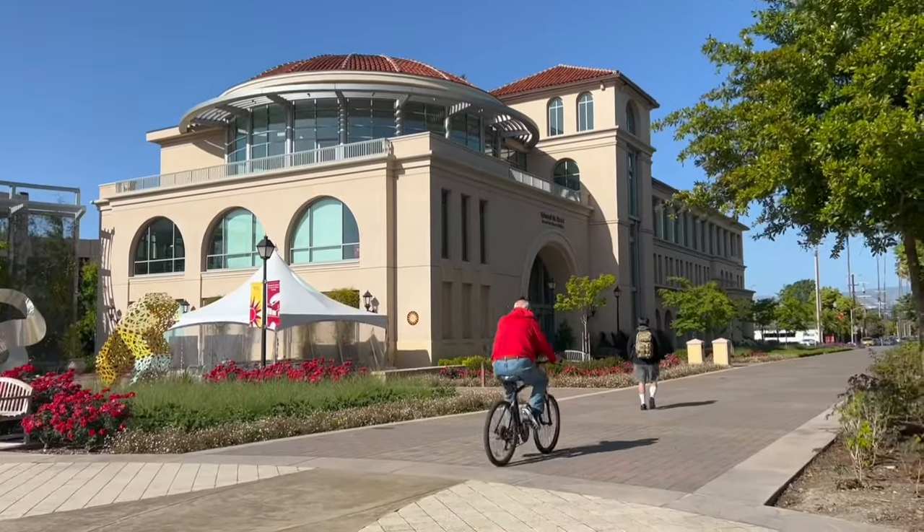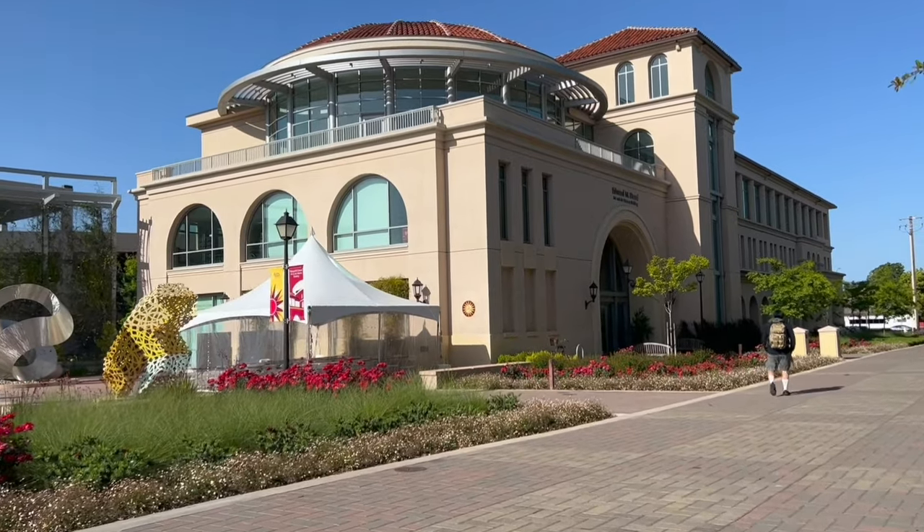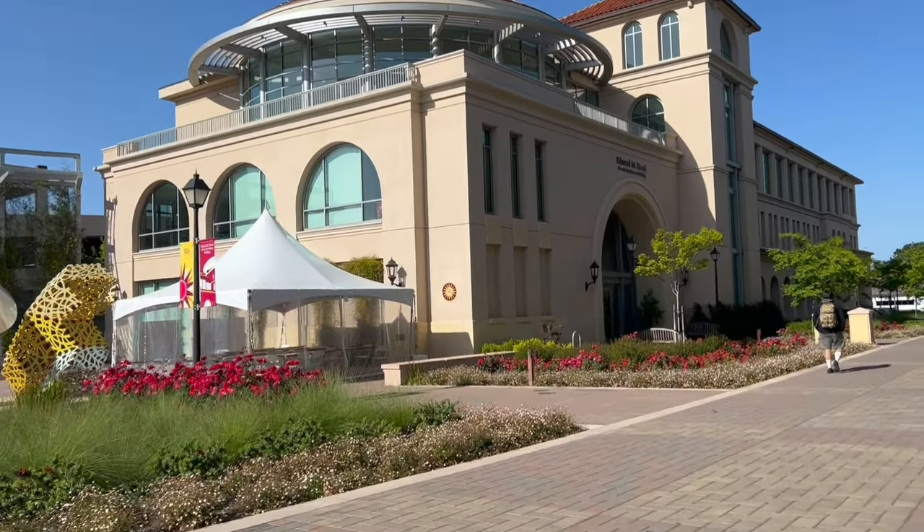This is the Edward Dowd building here within the campus. We had one of our classes here in the fall quarter. If you want us to make any video regarding the coursework, we can make it — just comment down below. The coursework will be on master's in computer science and engineering since we are pursuing it, so let us know.